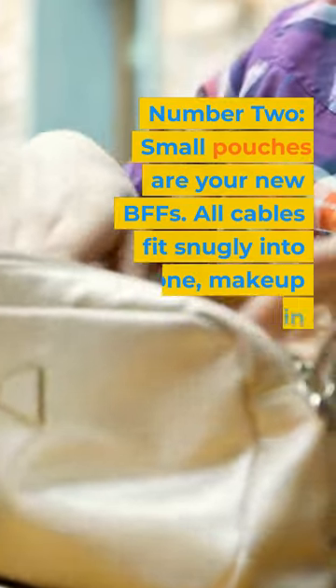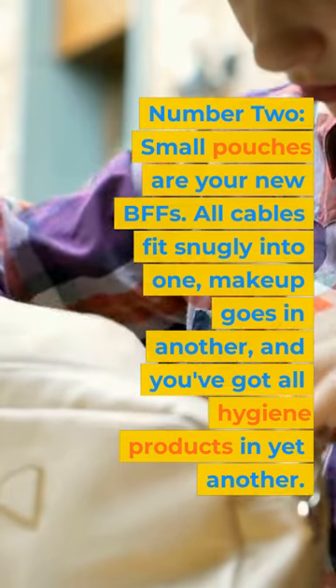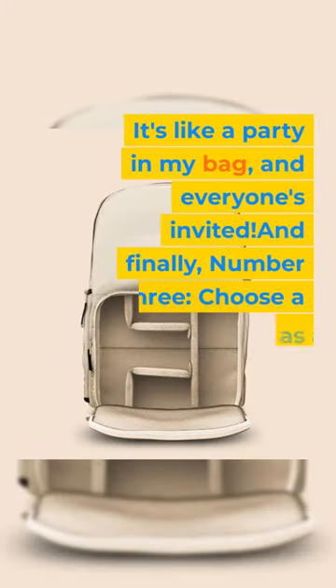Number 2: Small pouches are your new BFFs. All cables fit snugly into one, makeup goes in another, and you've got all hygiene products in yet another. It's like a party in my bag, and everyone's invited.